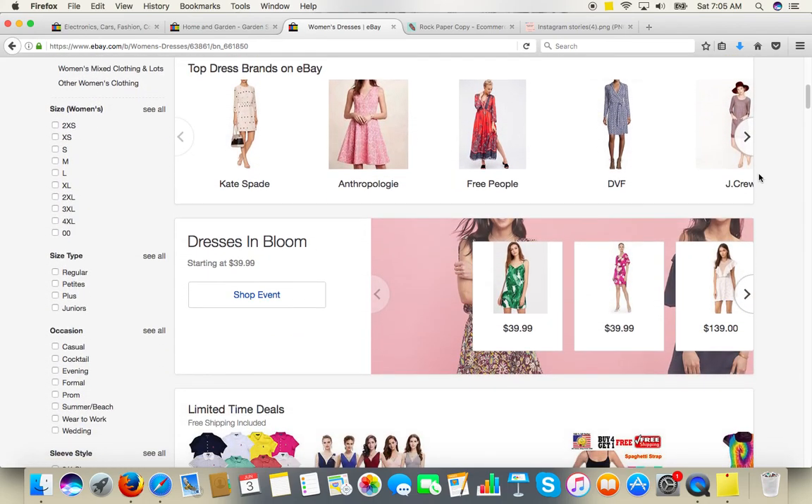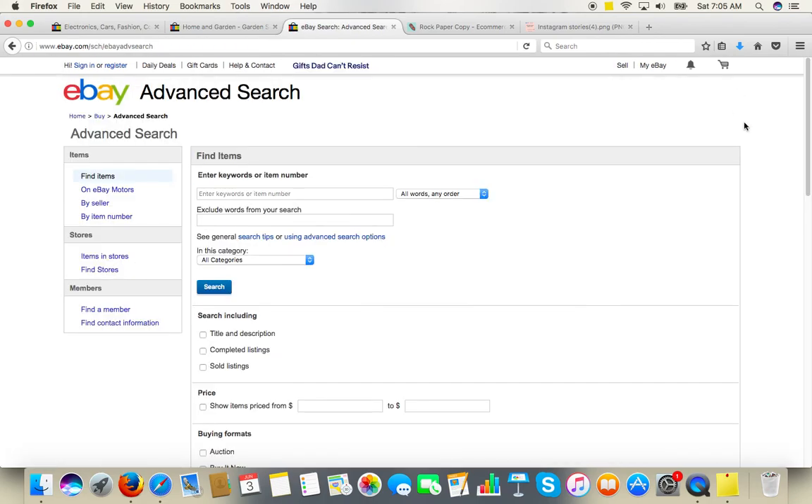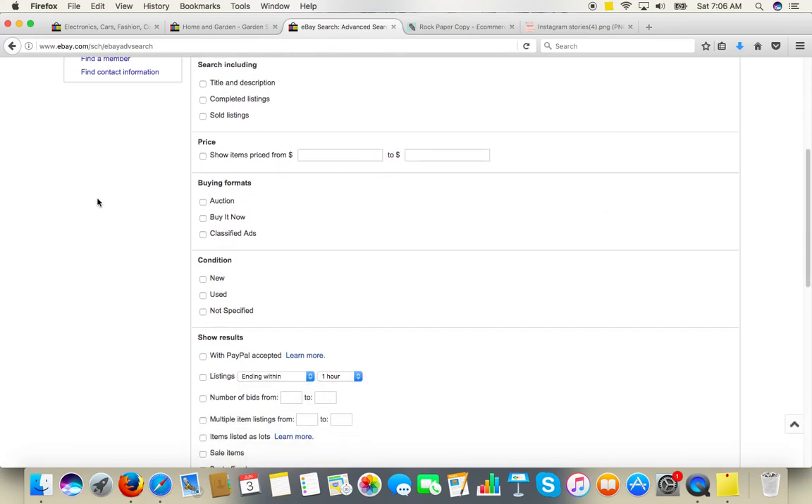We can still differentiate from other styles. What I want to do is click Advanced next to the search button. I'm going to show you how to customize the search results to see what products are the most popular in this particular category — you can do it with any other category on eBay. In Advanced Search we can pick additional options. Under buying formats, I'm going to click Auction, because auction will give us an idea of which item attracted the most attention — which had the most number of bids.